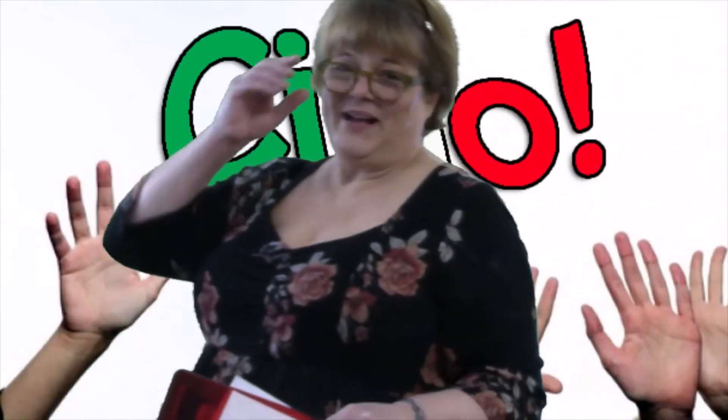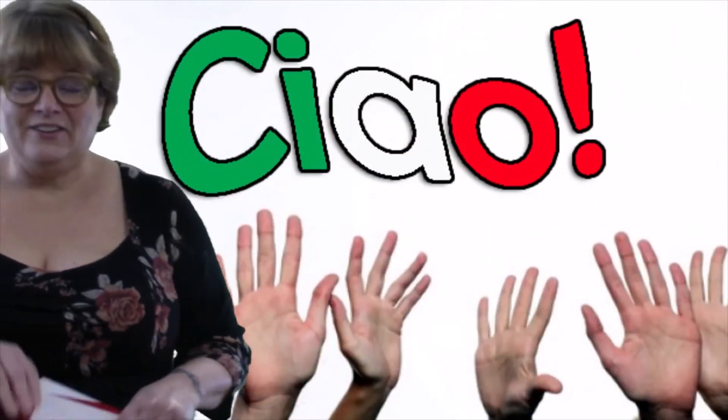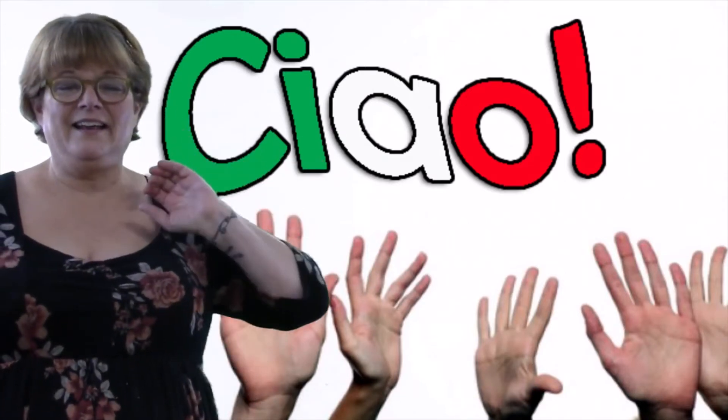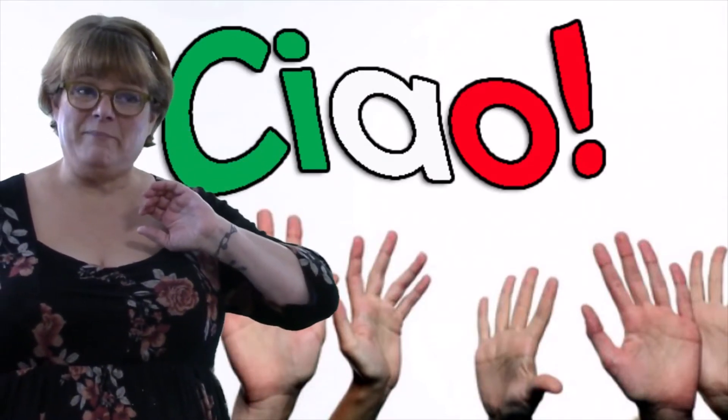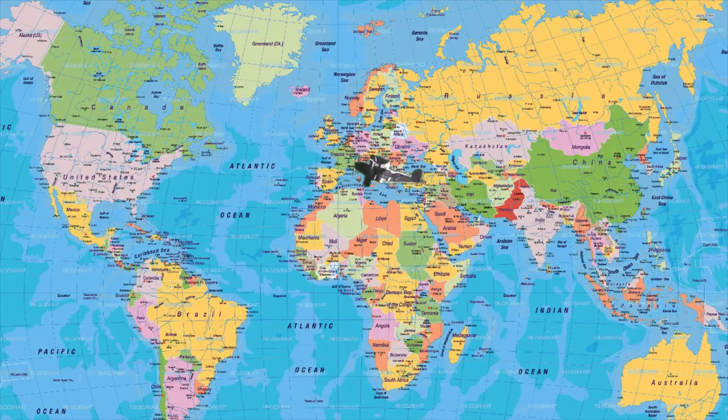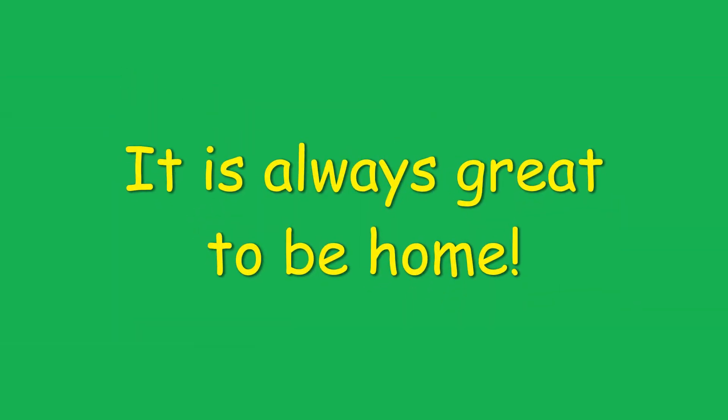Well, now it's time to say goodbye to Italy. It's funny that the way you say goodbye is also the way you say hello — ciao, or sometimes ciao ciao. Now it's time to say ciao and get back on that plane. We're back in Maine. It was only an eight-and-a-half-hour flight — not too bad.